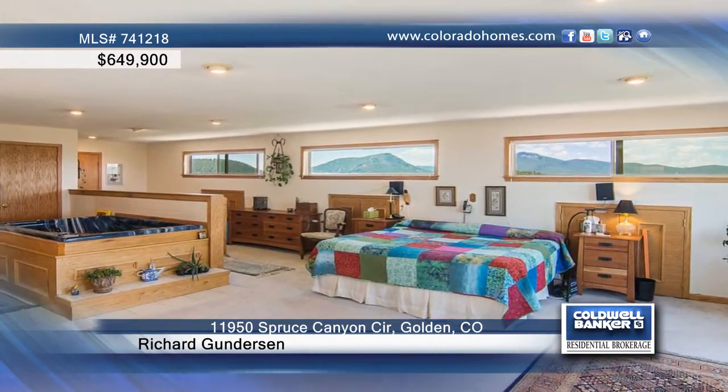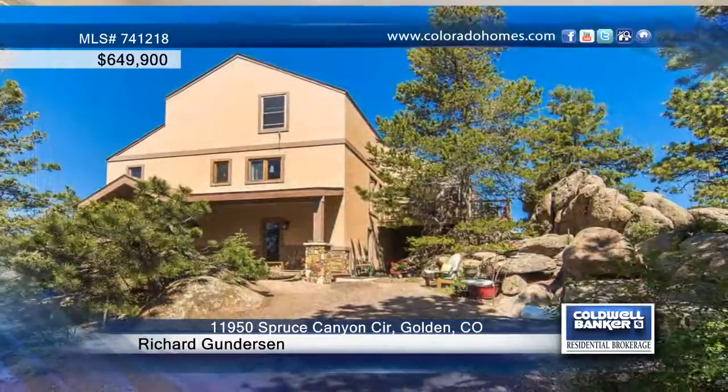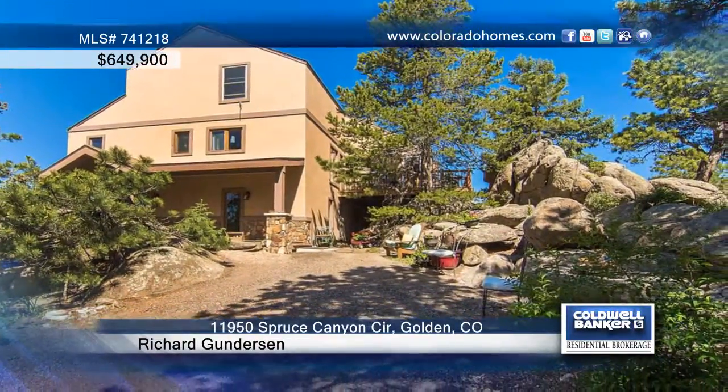Inside the home you'll find warm and inviting living spaces, bamboo floors in the dining room, and new granite countertops with maple cabinets in the kitchen. The master bedroom is incredible with tons of space, plus there are four additional bedrooms and four baths in the home as well.